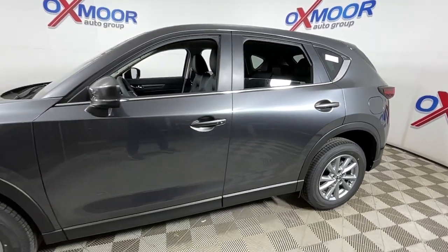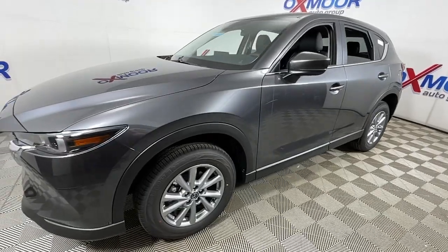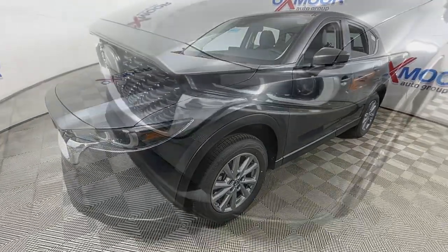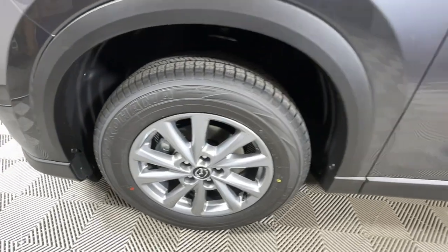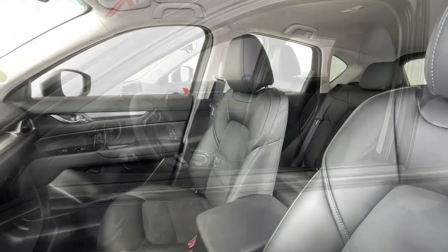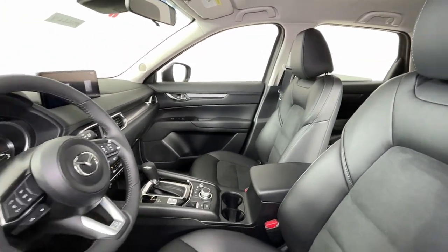Look no further than the 2023 Mazda CX-5. Presenting the Mazda CX-5 — the efficient crossover with superb handling and a premium interior. Available all-wheel drive capability and flexible cargo space make this driver-focused compact SUV as versatile as it is beautiful.